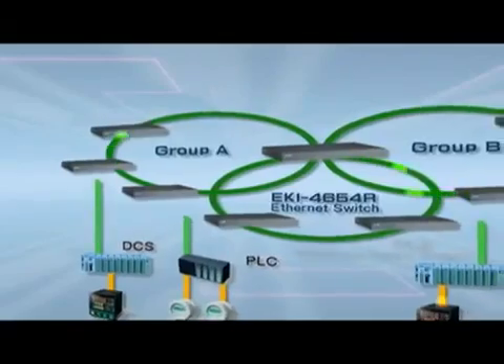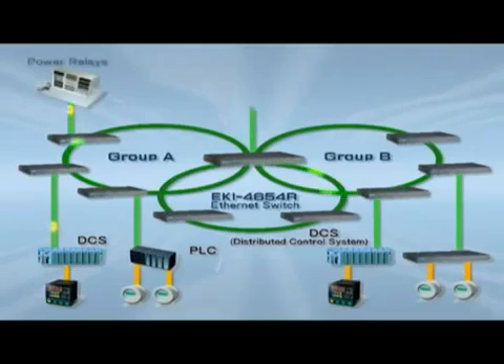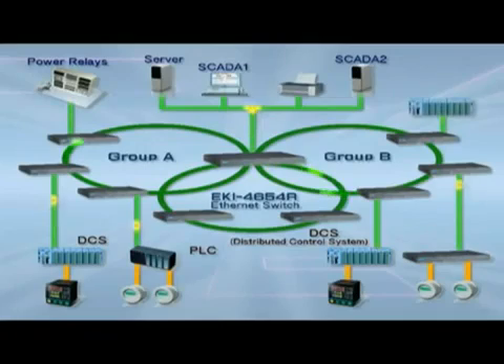Moreover, Advantec's advanced quadring topology promises near-instant redundancy, with a recovery time of less than 10 milliseconds, to ensure the network security and reliability.